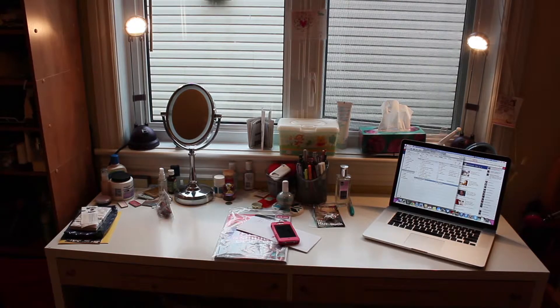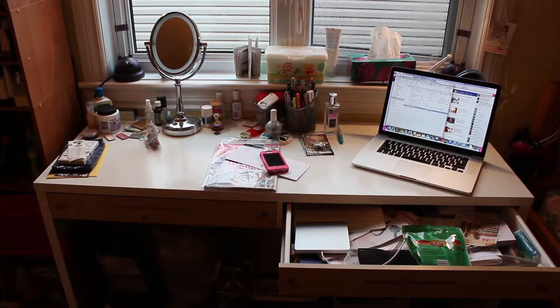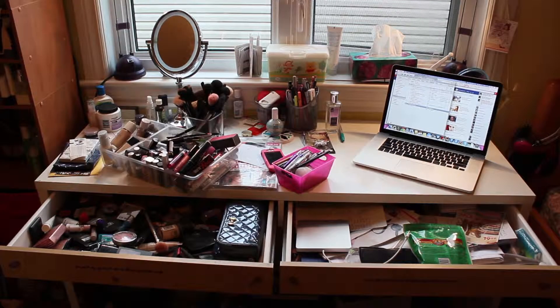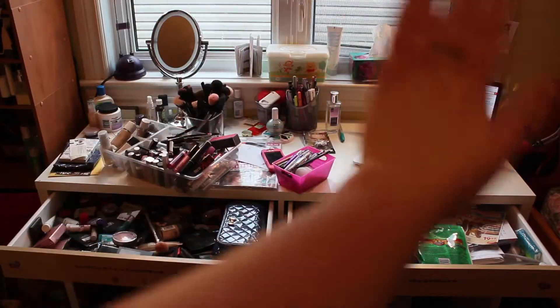What I mean by not organized: messy office space, even messier beauty space, and overfilled beauty containers. So I'm going to take all of that and just clear it away.